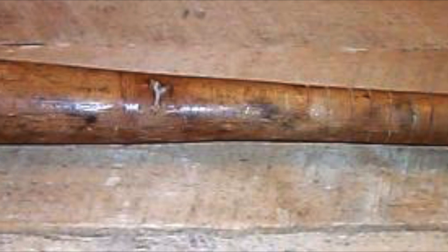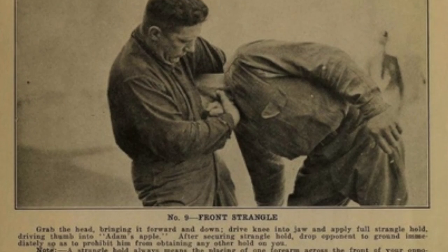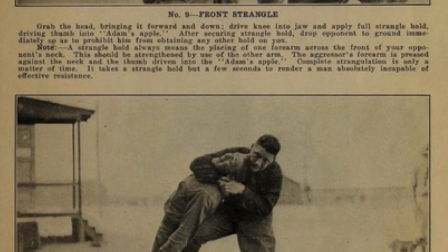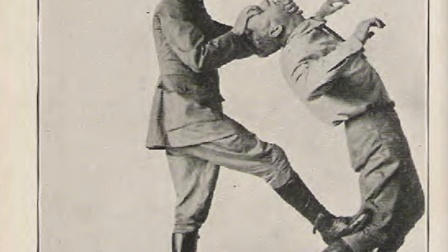The barbaric-looking trench clubs were usually made from wood and often had metal objects placed at the end to maximize damage inflicted. It soon became apparent that men who had some experience in hand-to-hand fighting tended to be the ones who returned alive from such raids, which led to unarmed combat being taken far more seriously by the armies of the great powers.